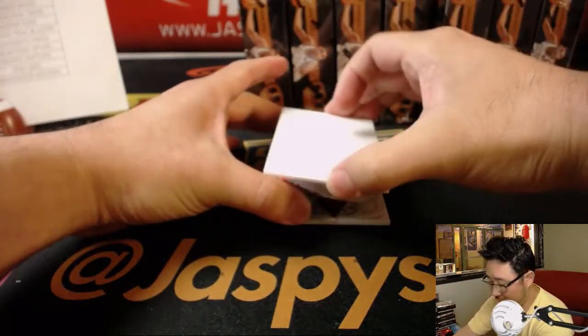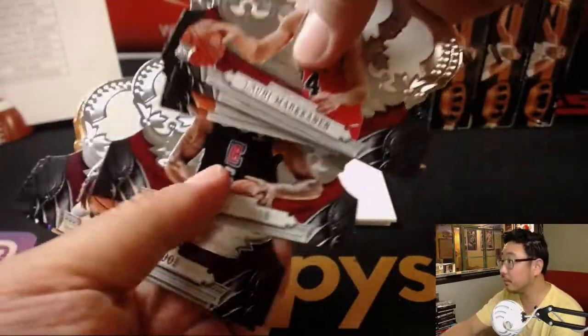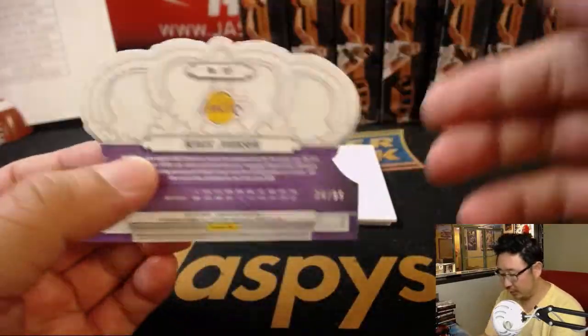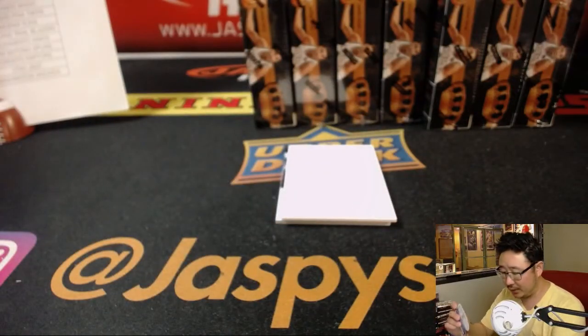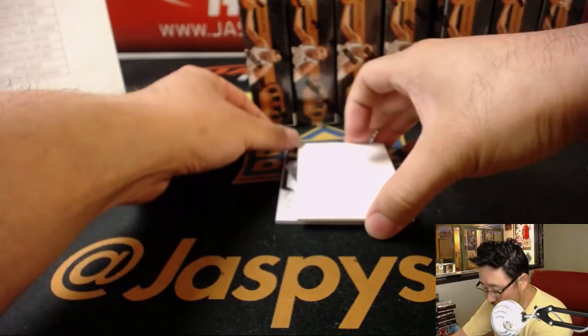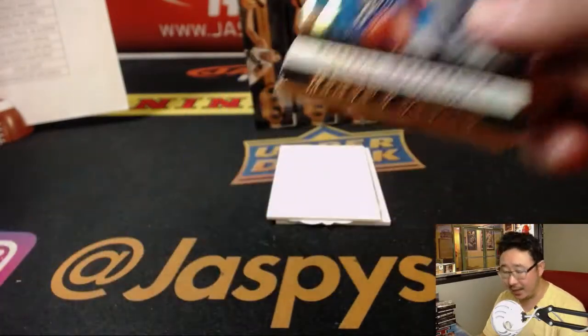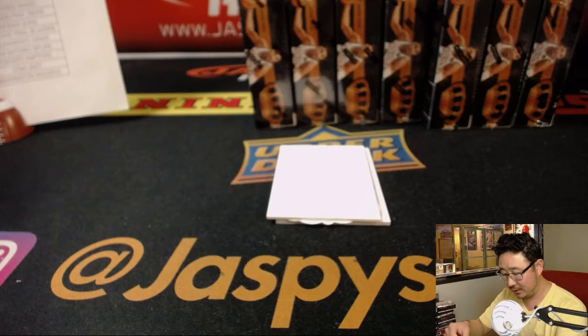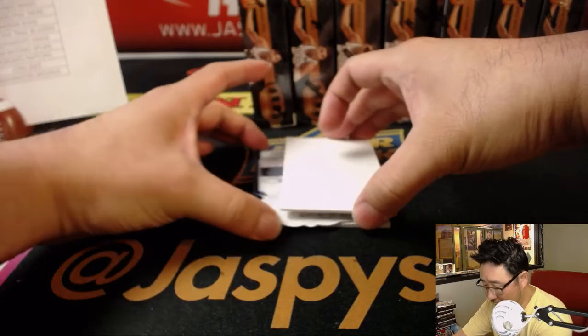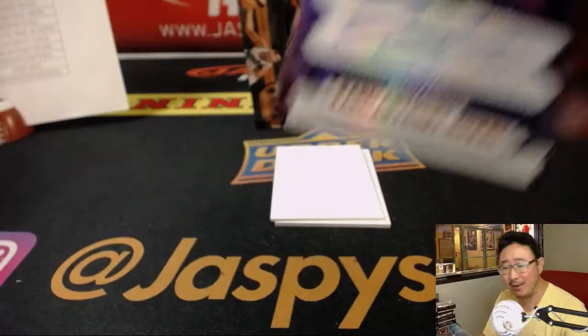We'll use this blank card to slow play the hits a little bit. We've got Magic Johnson for the Lakers — 34 out of 99, just two off his jersey number as usual. We've got Russell Westbrook 18 out of 99, Mamba's Choice. And our first hit is Carl Anthony Towns, 1 out of 49, for the Timberwolves — that goes to Daisuke.